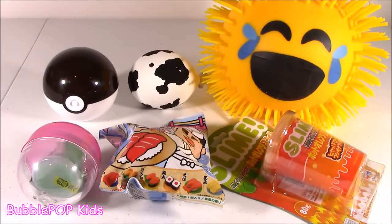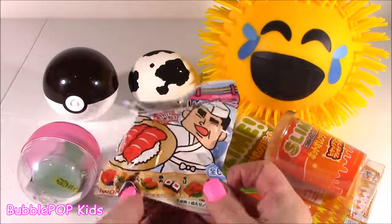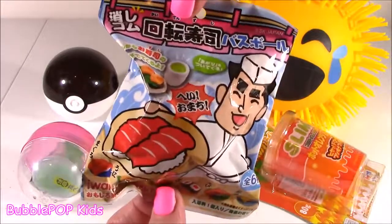Hey little bubble team, there's no time to waste because we got 1, 2, 3, 4, 5, 6 different things as usual. Some of them are squishy, some of them are slimes. We even have a sushi bath bomb.